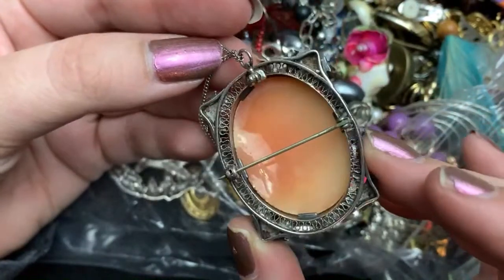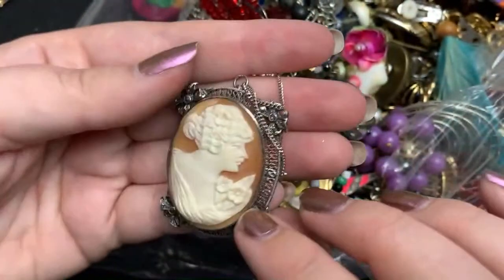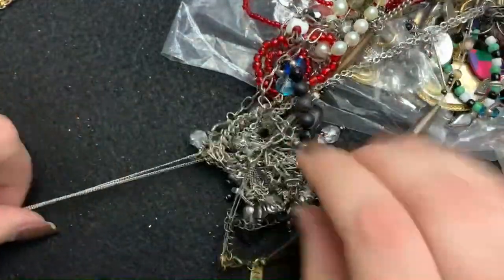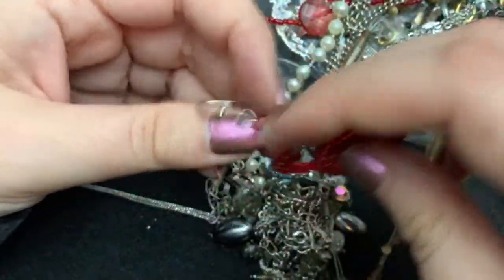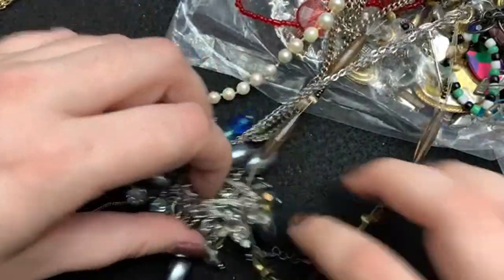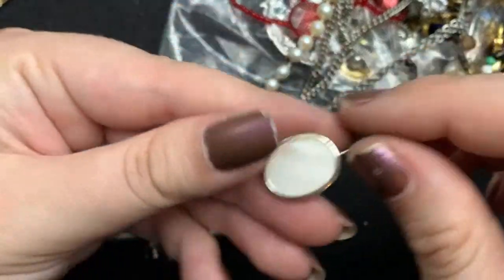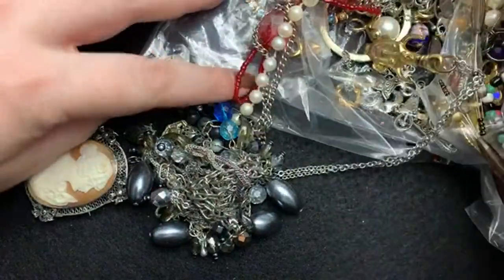Look at this. Is this sterling or what? Oh, this is amazingly beautiful. I think we found some of these last time, didn't we? I don't find them very often in these bags. It's like they have some really old stuff in here. Avon. Yeah, there definitely seems to be some old stuff in here.